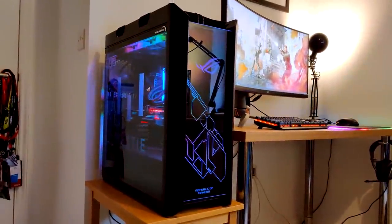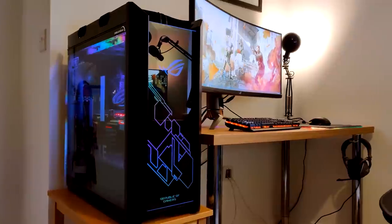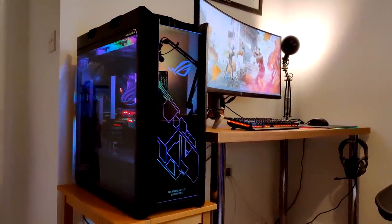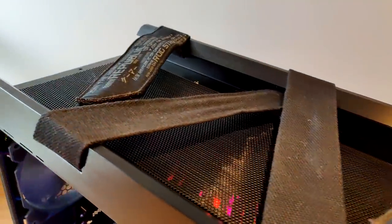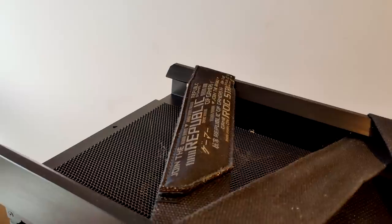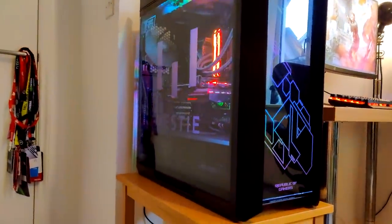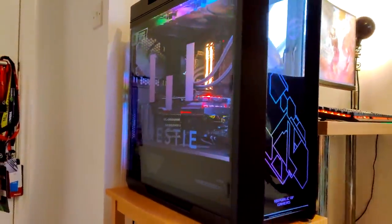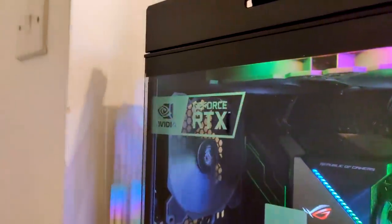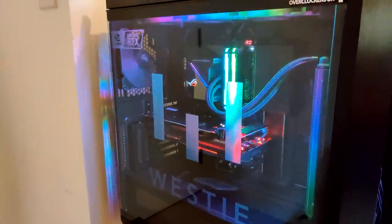Specifications wise, ROG definitely didn't hold back — they went all out on this. The whole PC is housed inside an ROG Strix Helios case, and it's got brushed aluminium frames, tempered glass side panels. And to carry the thing, it's got handles on the top because if you tried to carry it by putting your hands on the side, you'd just leave fingerprint marks all over the lovely glass. So it's got these really rugged handles that you pick up from the top. The case weighs 18 kilos on its own — that's about 40 pounds.